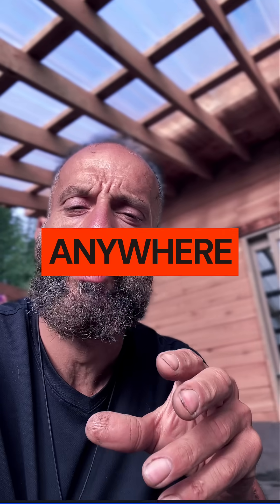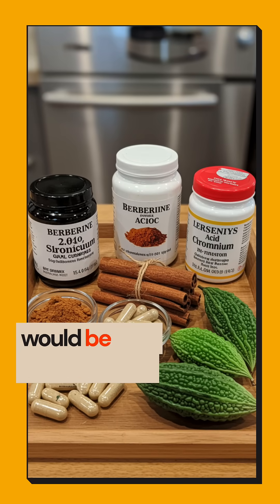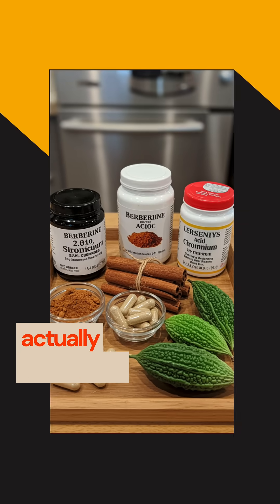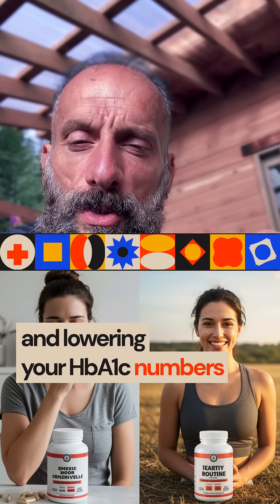Bitter melon extract will actually reduce HbA1c anywhere between 0.2 to about 0.3%. So these supplements would be your fastest way of controlling and lowering your HbA1c numbers within about 90 days.